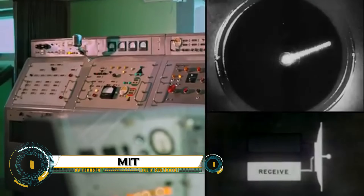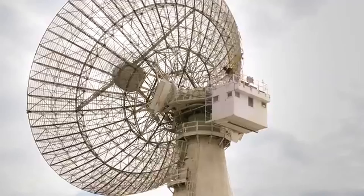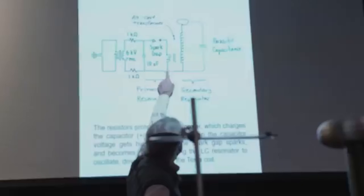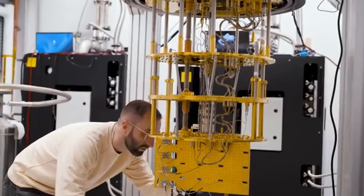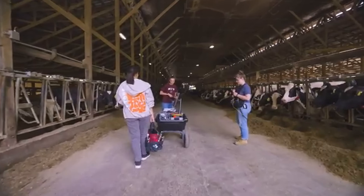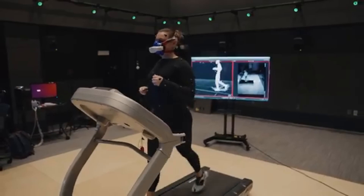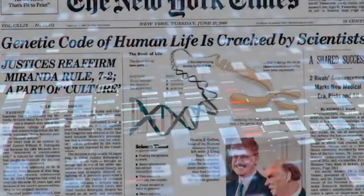MIT, the Massachusetts Institute of Technology, is a global leader in science, technology, and innovation, known for shaping the future through groundbreaking research and bold ideas. From artificial intelligence and robotics to quantum computing, clean energy, and space exploration, MIT is at the center of the world's most advanced technological breakthroughs. Its campus is filled with cutting-edge labs, visionary researchers, and students driven to solve the world's biggest challenges.